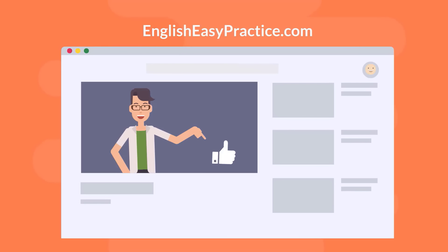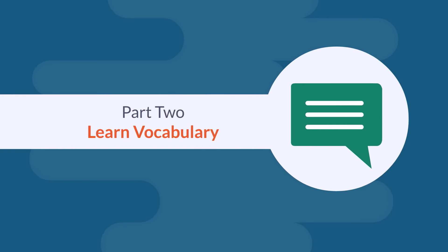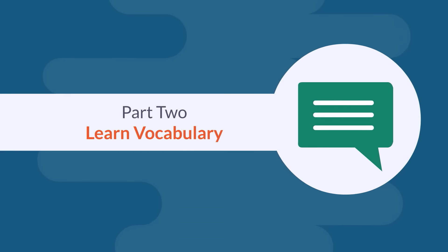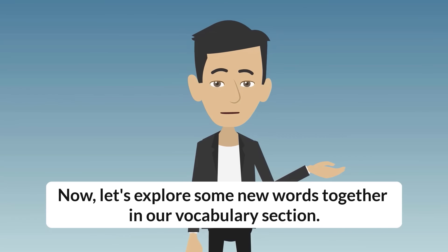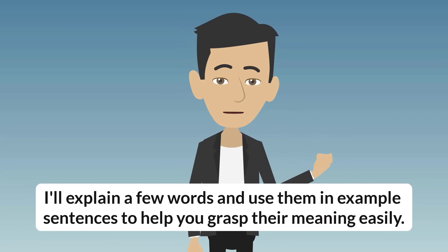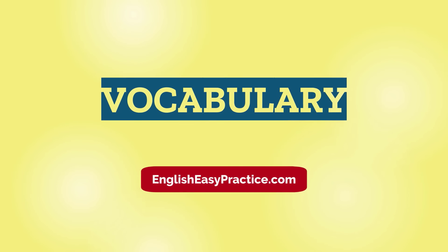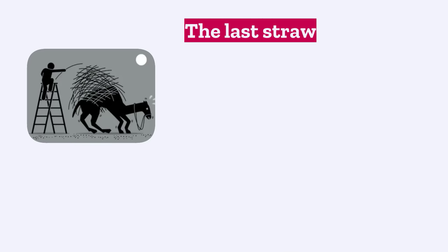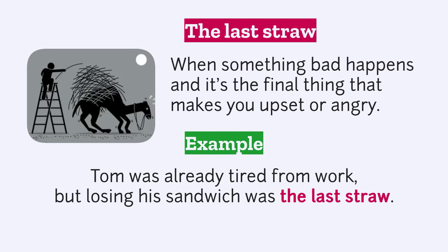If you like this video, give it a thumbs up and hit the subscribe button to receive more like it in the future. Part 2: Learn Vocabulary. Now let's explore some new words together in our vocabulary section. "The last straw" — when something bad happens and it's the final thing that makes you upset or angry. Example: Tom was already tired from work, but losing his sandwich was the last straw.